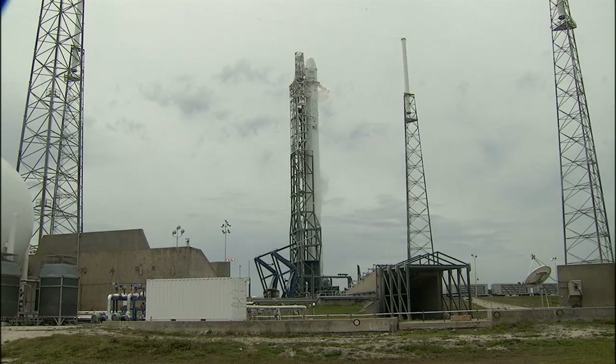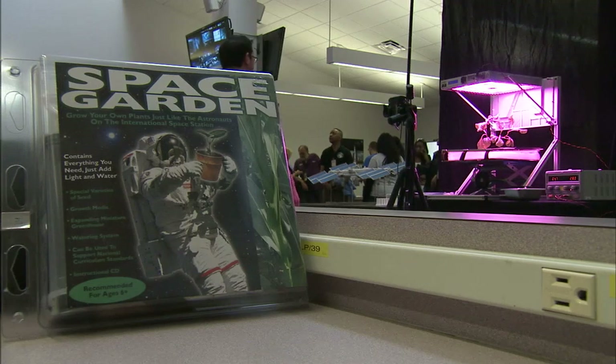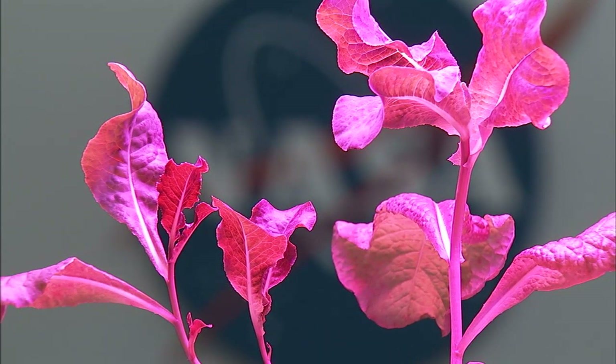SpaceX 3 is also launching the Vegetable Production System, or Veggie, to the space station. Veggie is a plant growth system that will provide the necessary lighting and nutrient delivery for plant growth in space, supporting a wide range of uses, from research to education, to a fresh food source for astronauts.